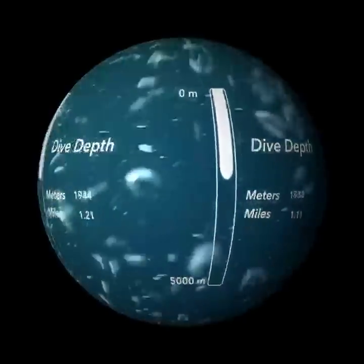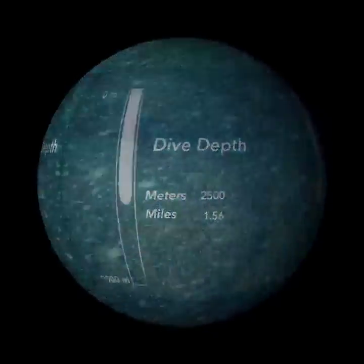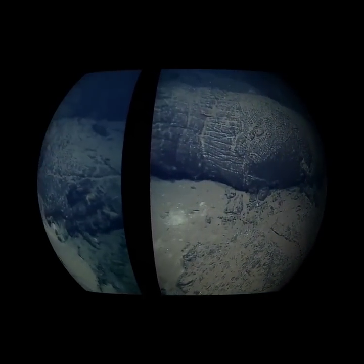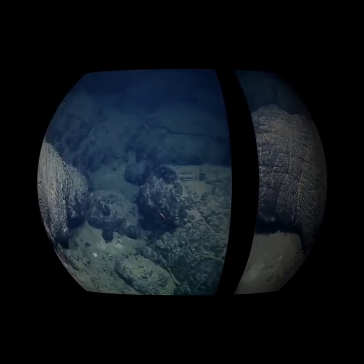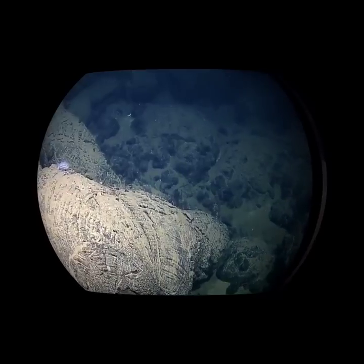In 1977, scientists made a stunning discovery that changed our understanding of life on Earth. Arriving at the sea floor at a depth of 2,500 meters, or a mile and a half, the scientists expected to see very little life. But they were surprised.